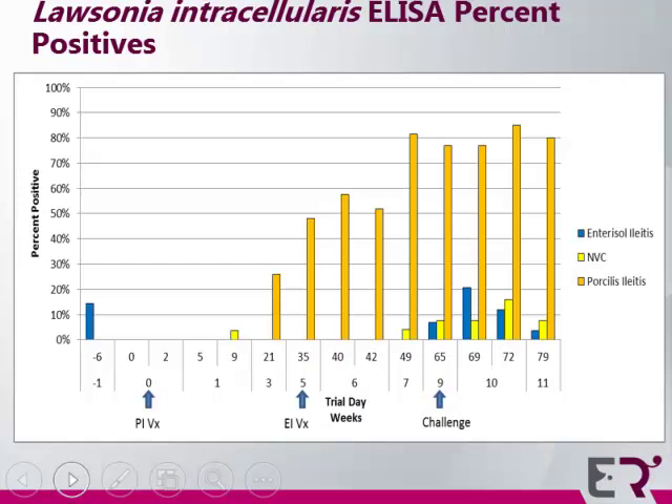Moving into results — for seroconversion, we took samples at placement into the barn, prior to challenge, and prior to necropsy post-challenge, using the Svanova Lawsonia intracellularis ELISA at the HMC. Three weeks post-placement for the Porcilis Ileitis vaccinates, we did start to see some seroconversion, but it only reached about 50% to 60% of the pigs. All three groups did seroconvert post-challenge.